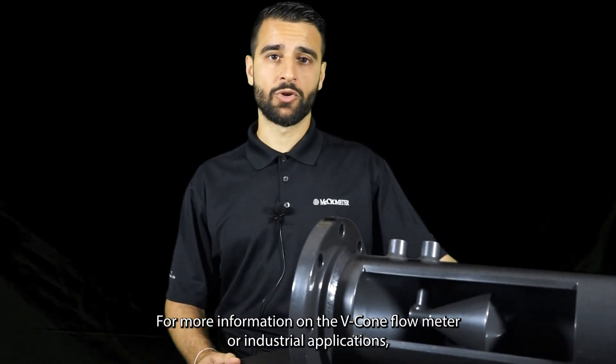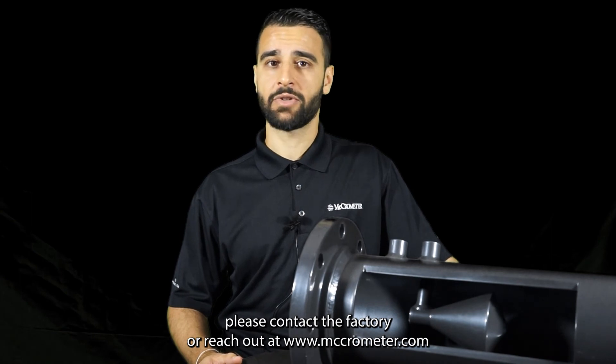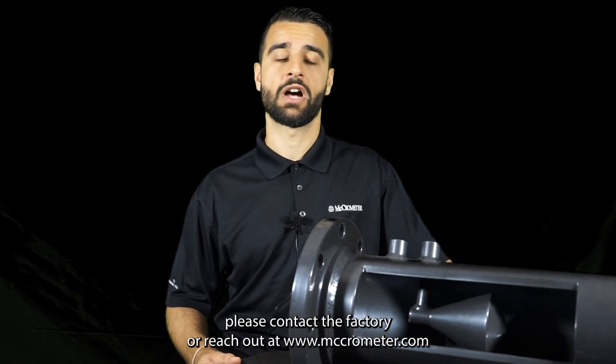For more information on the V-Cone Flow Meter or industrial applications, please contact the factory or reach out at www.macrometer.com.